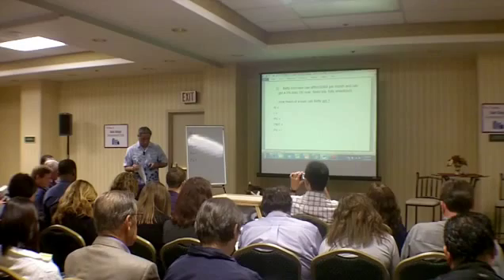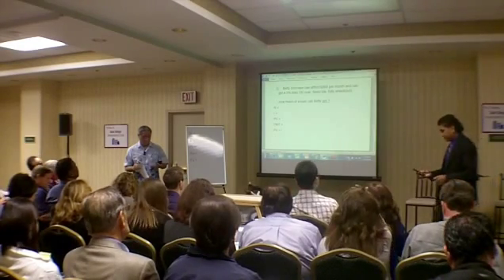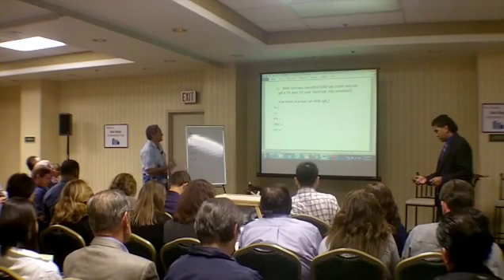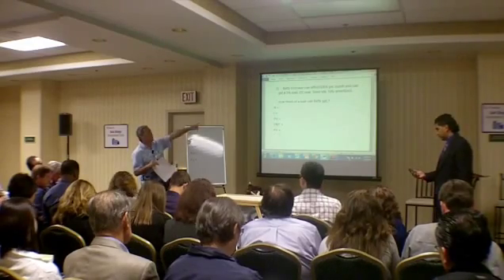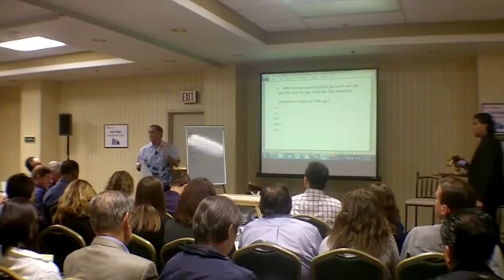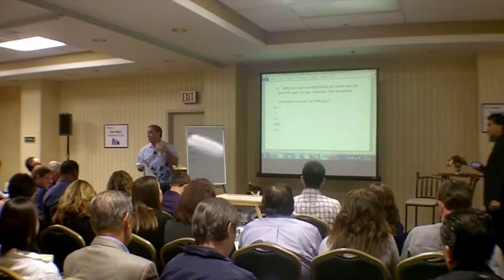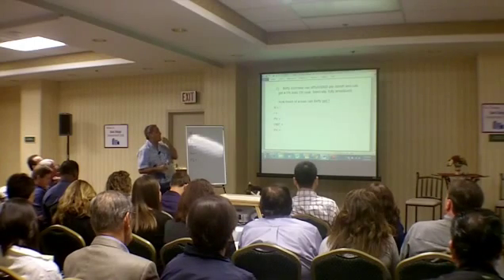So Betty Borrower can afford $900 a month at a 5% loan. It's called the 10B2. What we're given is a 30-year fixed rate, fully amortized. By the way, amortization comes from the Latin word 'morte,' which means to kill it. An amortized loan means you're going to kill off the loan in equal payments. So this is how you solve how much Betty can afford.